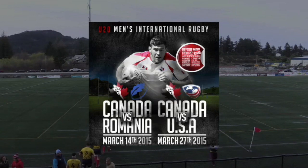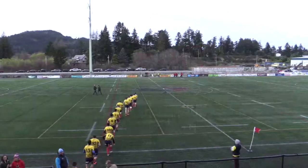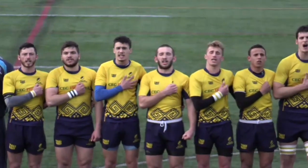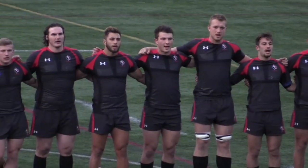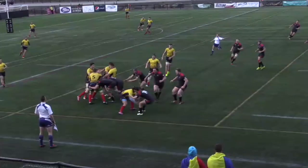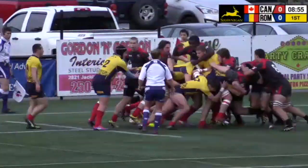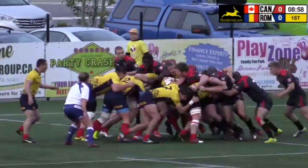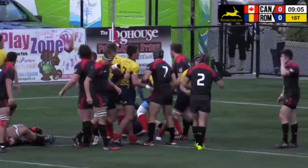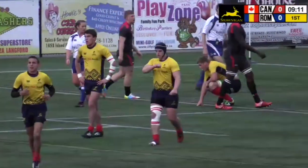Hello and welcome ladies and gentlemen to beautiful Langford, British Columbia, Canada for the second game of our two game Canada U20 versus Romania U19 series as the Oaks step onto the field. Just a moment as we are underway. Big hit coming right off the bat from the Canadians and they turn the ball over. So the drive is on for Romania, nearing the try line. Thomas is trying to get his hands on it and they will touch down. Try time for Romania off the driving maul. Canada just can't stop it. First points going to the Oaks.